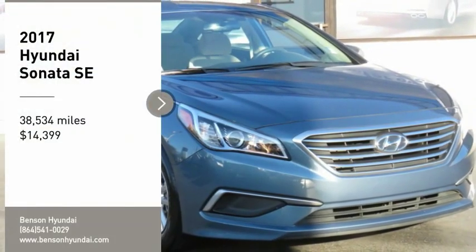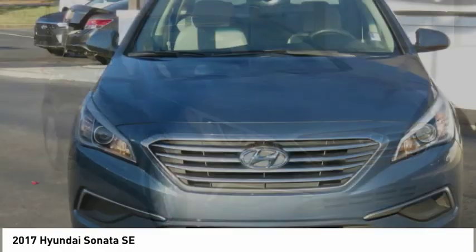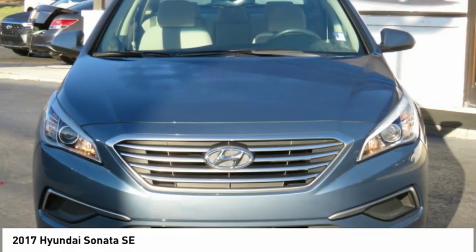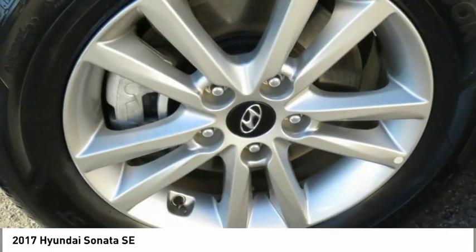Make a great choice today with the 2017 Sonata. The Sonata has a long list of technologically advanced interior features and options that make driving safer, more convenient, and much more fun.